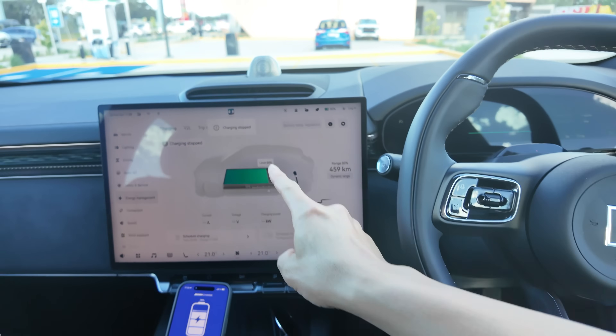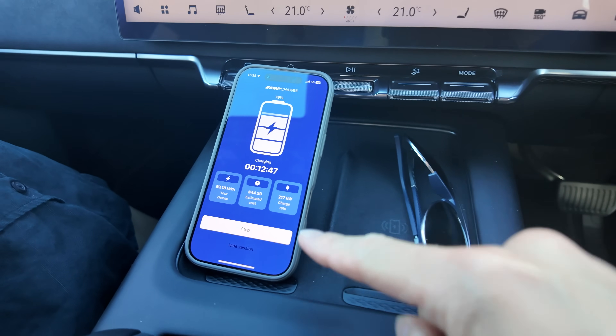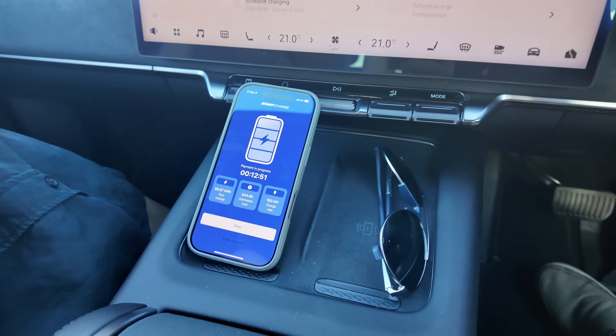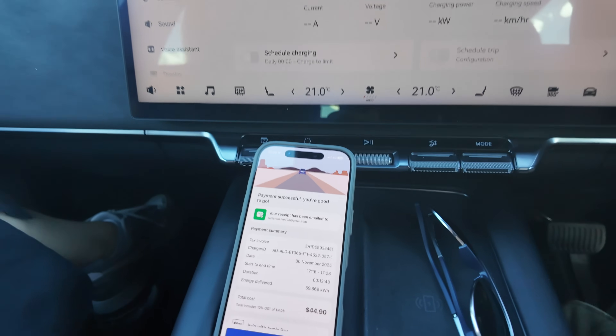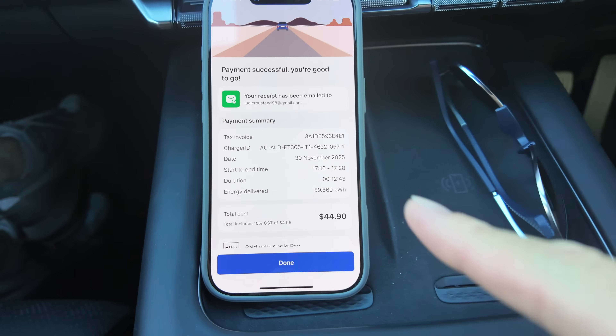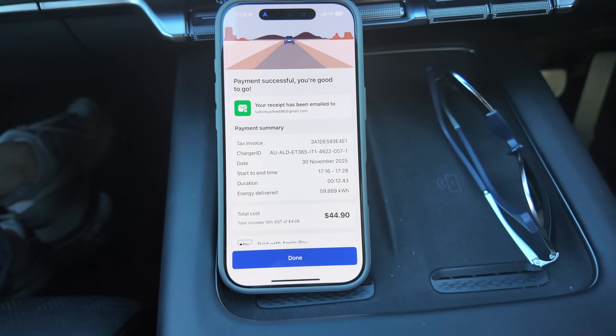80% reached — charging stopped automatically. Stop the clock: 12 minutes 45 seconds. Under 13 minutes. Let's unplug. Receipt: $44.90, 12 minutes 43 seconds, 59 kilowatt hours. Done. So good.